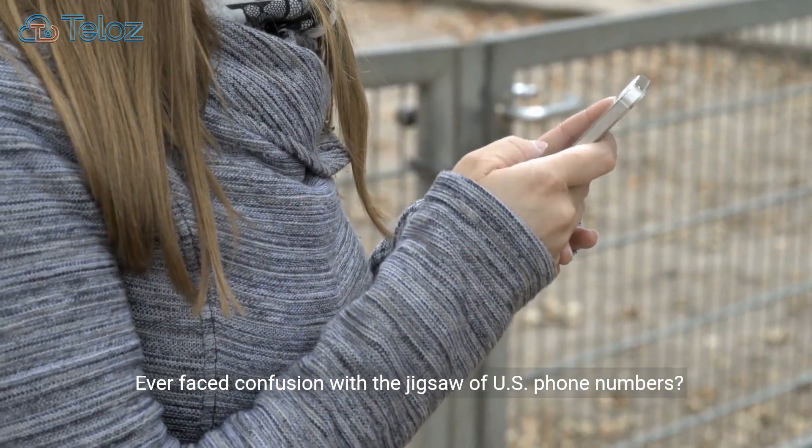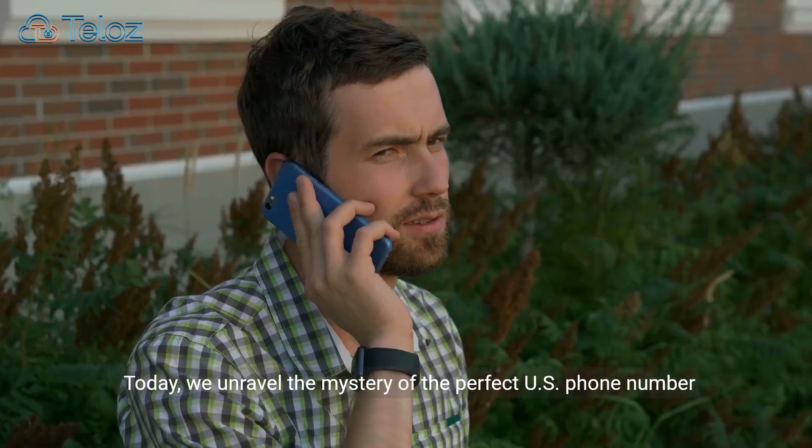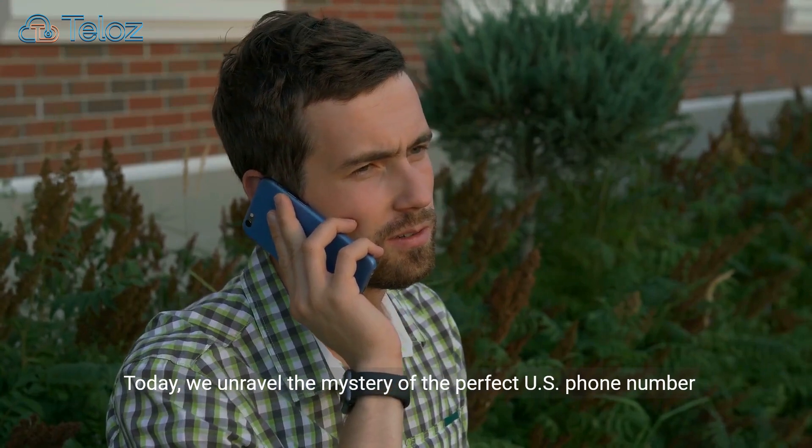Ever faced confusion with the jigsaw of U.S. phone numbers? Today, we unravel the mystery of the perfect U.S. phone number format.